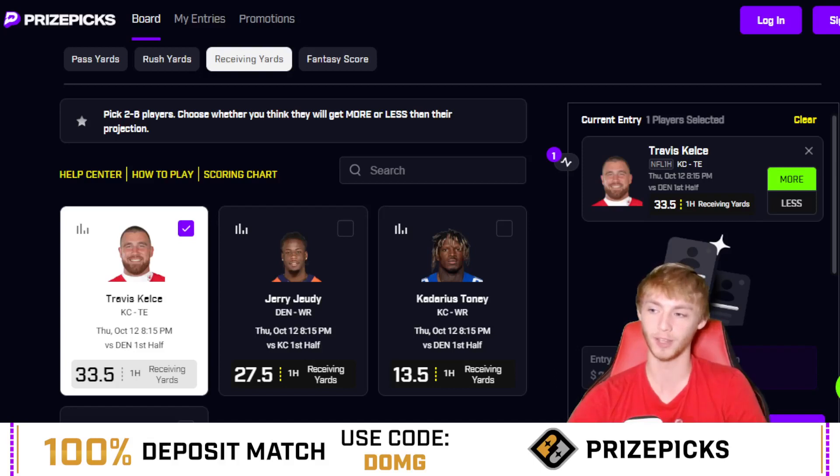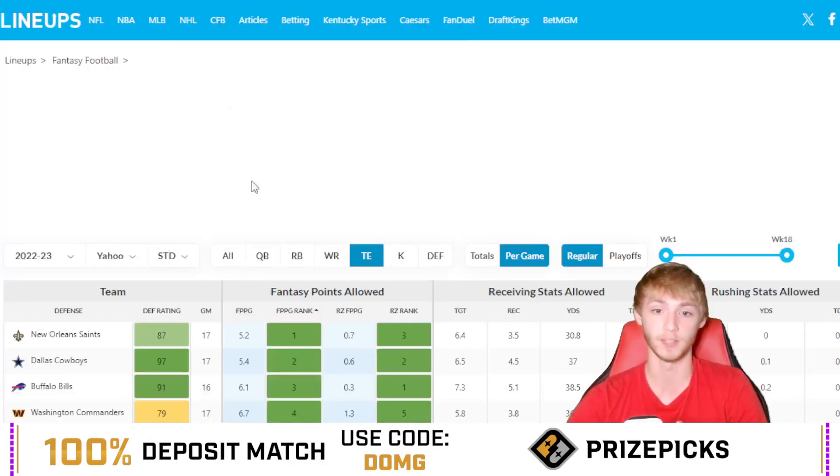If you take a look at Travis Kelce's last 15 games when the Kansas City Chiefs are winning at halftime — and they are heavy favorites in this one, so they should be winning at halftime — he has been over this line in 13 out of 15 games. That's 87% of games, which is absolutely huge for what should be a very, very nice matchup.